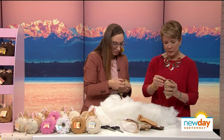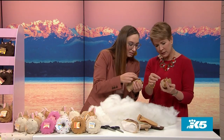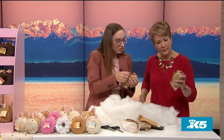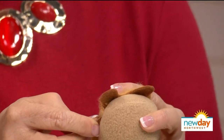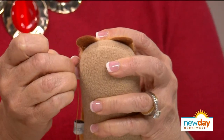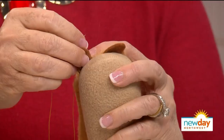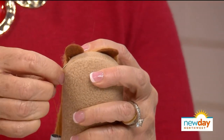Sewing onto something already stuffed is tricky. The host starts right behind the ear, coming up from the back and pulling through. Then it's a quick backstitch — going into the body and all the way back out through the ear and through the fur, which requires a little pressure. The host keeps doing backstitches all along the top, working around the entire body.